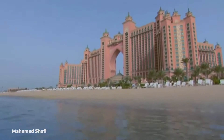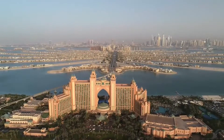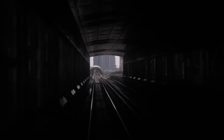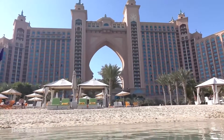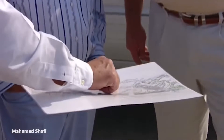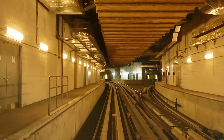Palm Jumeirah is home to around 80,000 people with a capacity of 120,000 and is a popular tourist destination. A six-lane subsea tunnel connects Palm Jumeirah to the mainland to facilitate tourism and make life easier for residents. The only public transportation option on the island is a monorail that runs the length of the Palm.